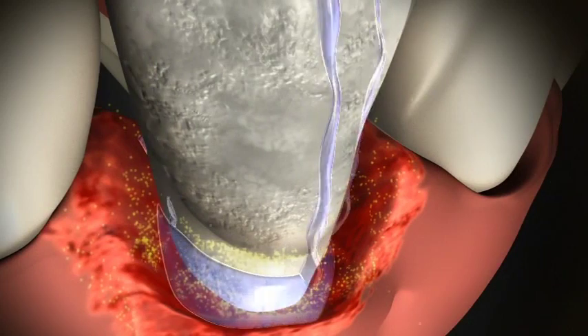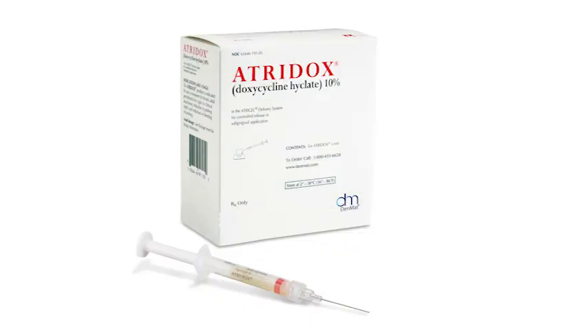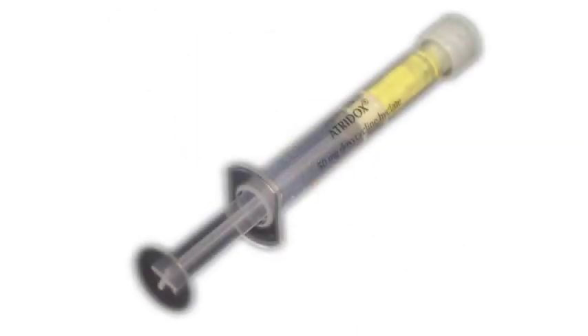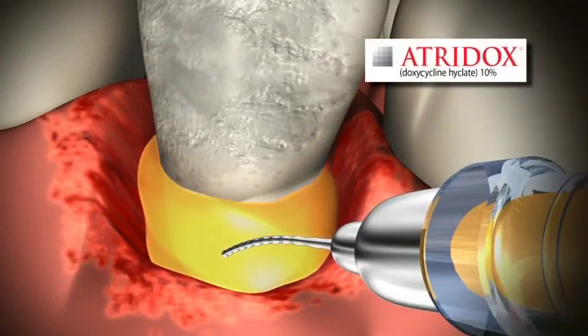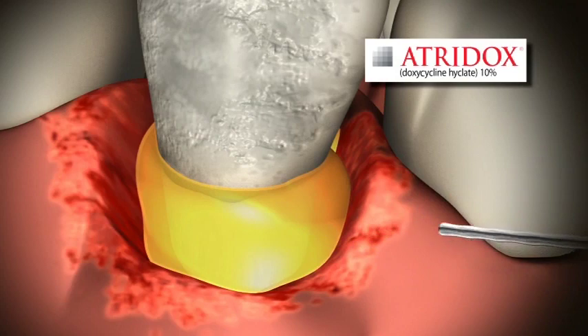Now, with the unique gel delivery system of Atridox, this is no longer an issue. Atridox is a subgingival controlled release system composed of a bioabsorbable flowable polymer gel combined with a doxycycline hyclate powder. When mixed, Atridox becomes an easy-to-apply gel that flows to the bottom of pockets and fills even the smallest spaces between teeth and gums.